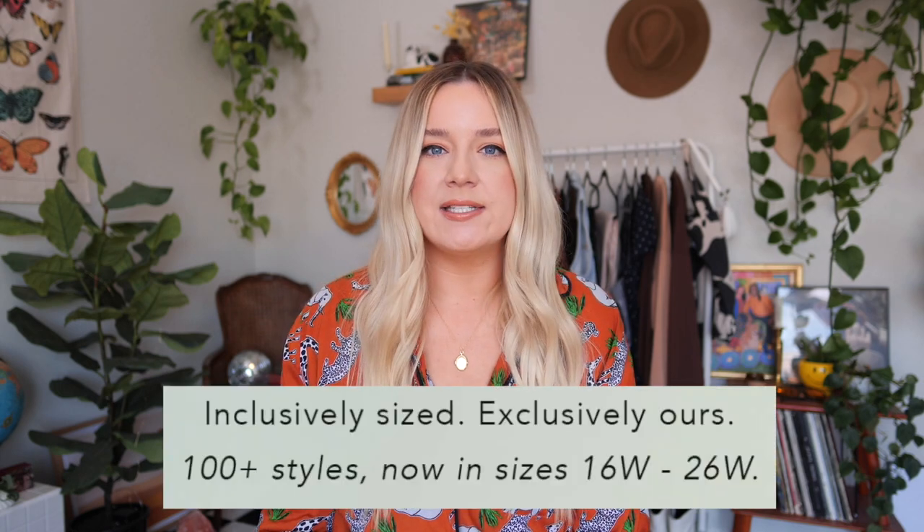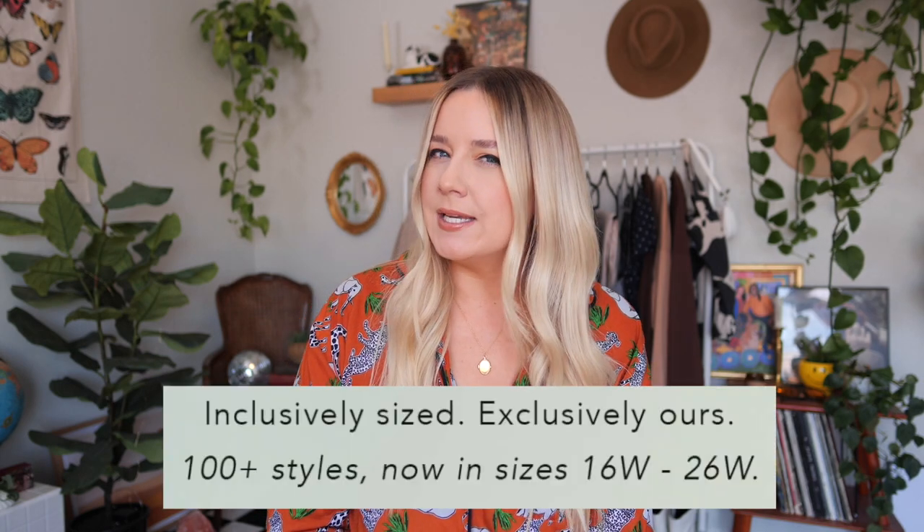I've heard a lot about Anthropologie since they extended their sizing back in, I wanna say, 2019. They were actually on my list of places to visit for a fitting room try-on shortly before the pandemic, so that didn't happen. But recently some of my favorite plus-size influencers that I've been following on Instagram have been recommending so much cute Anthropologie stuff, so I was like, okay, let's test it out.